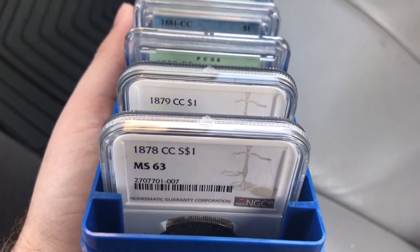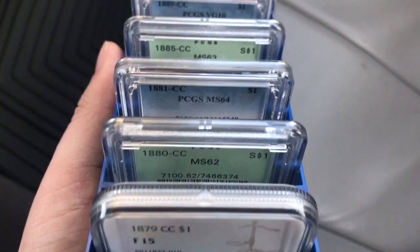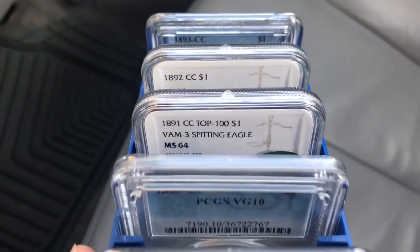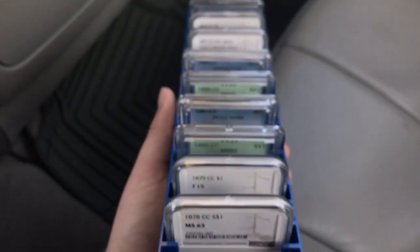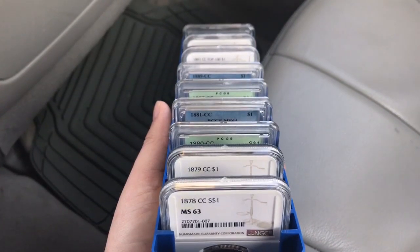So this is the collection: 78CC, 79CC, 80CC, 81CC, 85CC, 89CC, 91CC, 92CC, and 93CC. A bunch of beautiful coins here, but let me get home real quick and I'm going to bust out the light box and show you guys all of these in depth.